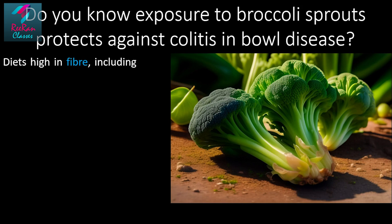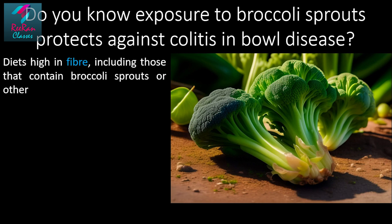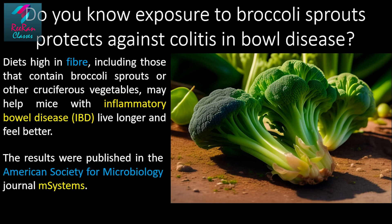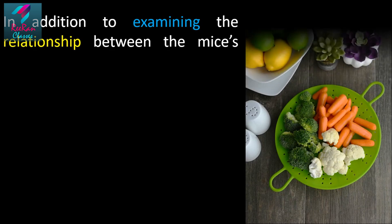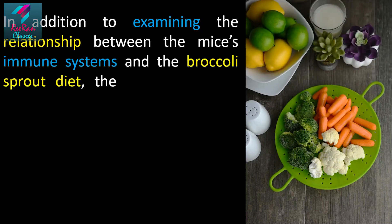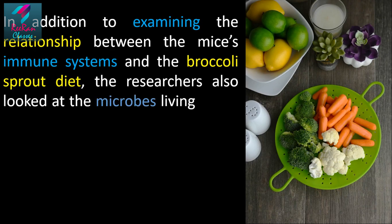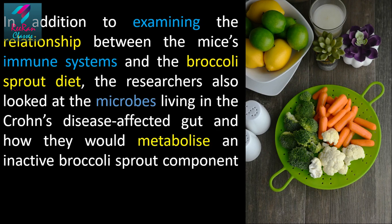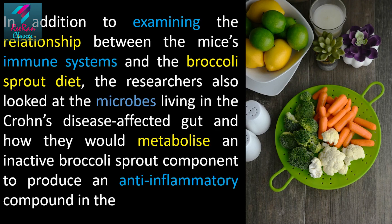Diets high in fiber, including those that contain broccoli sprouts or other cruciferous vegetables, may help mice with inflammatory bowel disease (IBD) live longer and feel better. The results were published in the American Society of Microbiology journal mSystems. In addition to examining the relationship between the mice's immune system and the broccoli sprout diet, the researchers also looked at the microbes living in the Crohn's disease-affected gut.